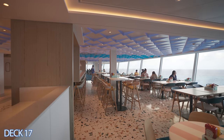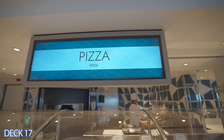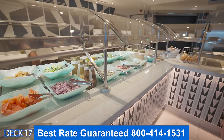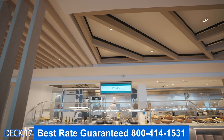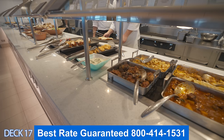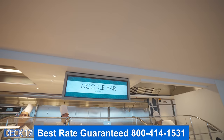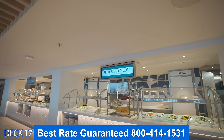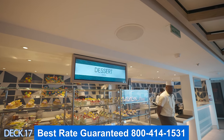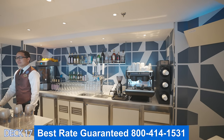The Norwegian Prima is just like the Norwegian Viva. If you want to book either one of those ships or any Norwegian ship, make sure you give us a call. We offer discounted rates — Norwegian actually offers their cabins to us so we can pass on discounted savings to you. These are unpublished rates that only we have access to, and when you call us, we're going to pass those savings right on to you.